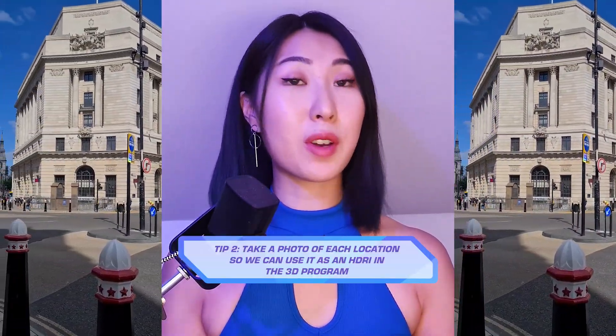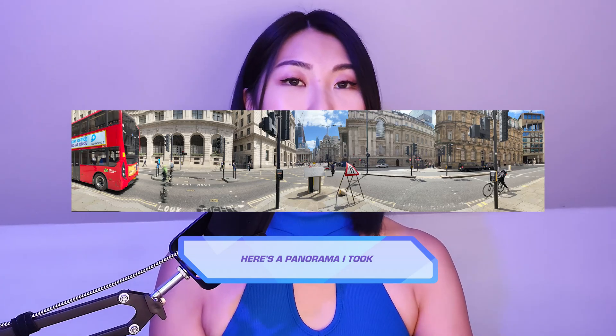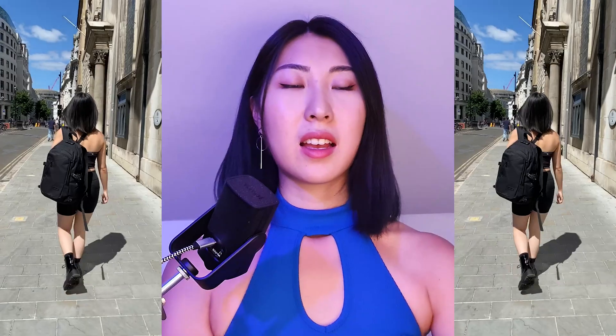Another key tip is to also, with each location, take a photograph, a panorama or a 360 photo so that you can bring it back into your 3D program and use it as an HDRI. This means that the lighting in 3D will match the lighting from that day's photograph.